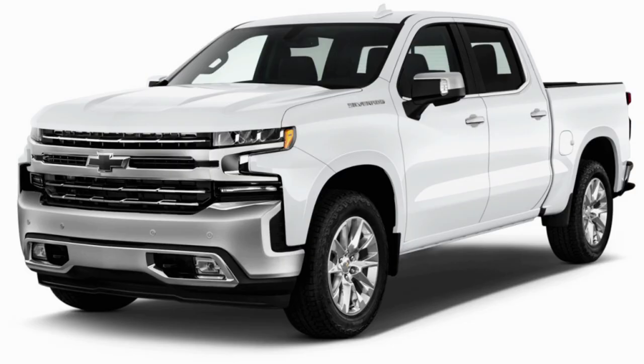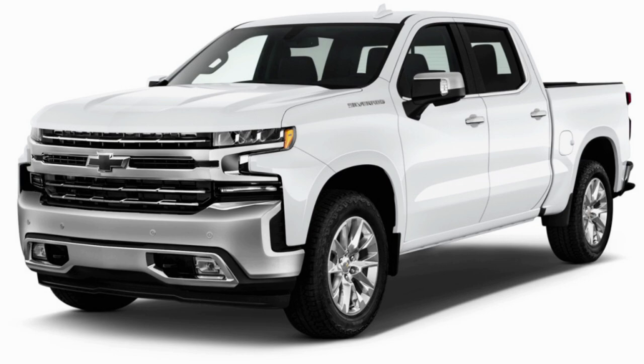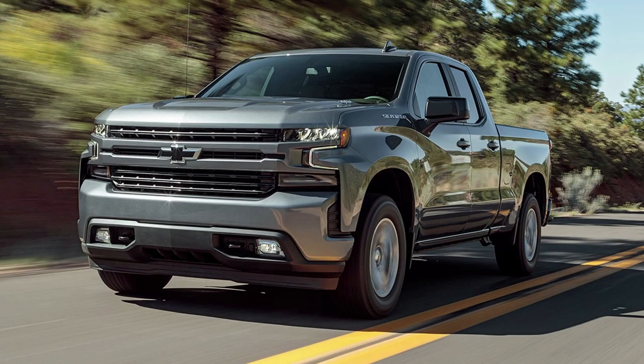Number 4: Chevrolet Silverado 1500 2WD Diesel. The Chevrolet Silverado 1500 2WD Diesel is another fuel-efficient truck thanks to its 3.0L inline-6 Duramax diesel engine, delivering great gas mileage at 23 MPG in the city and 33 MPG on the highway.